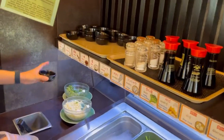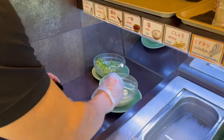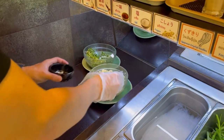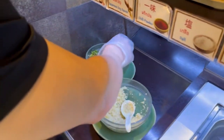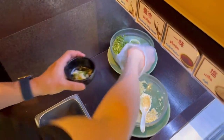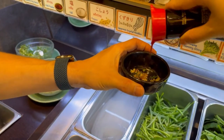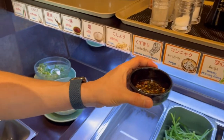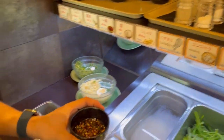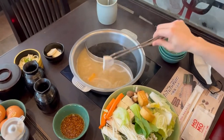Now we are going to make the sauce. I want some garlic and some bird pepper — just a bit. And then soy sauce, salt, and sugar. That's it — making the dipping sauce.